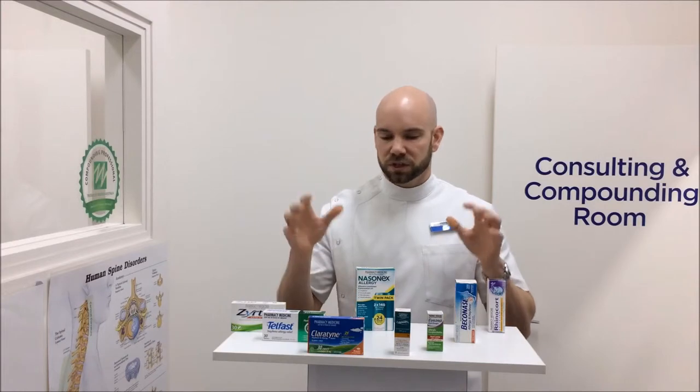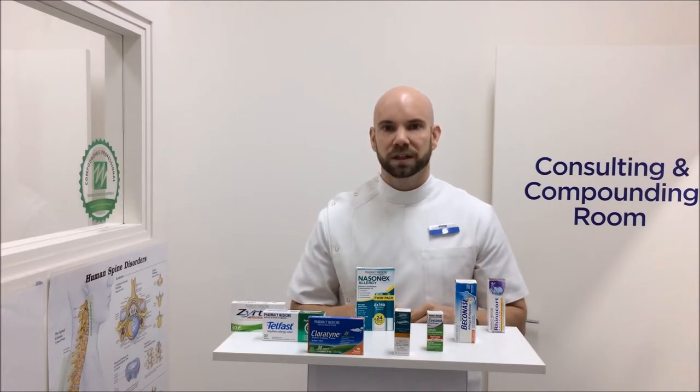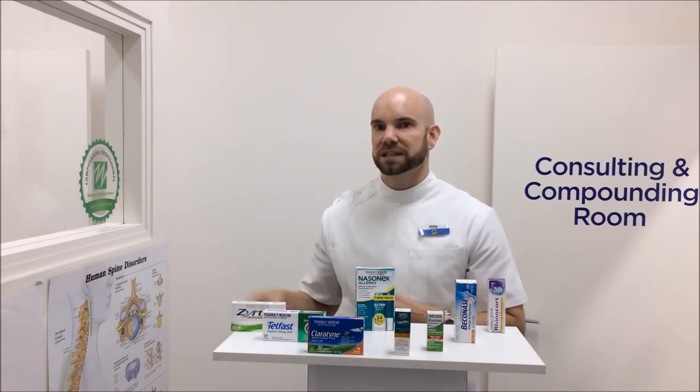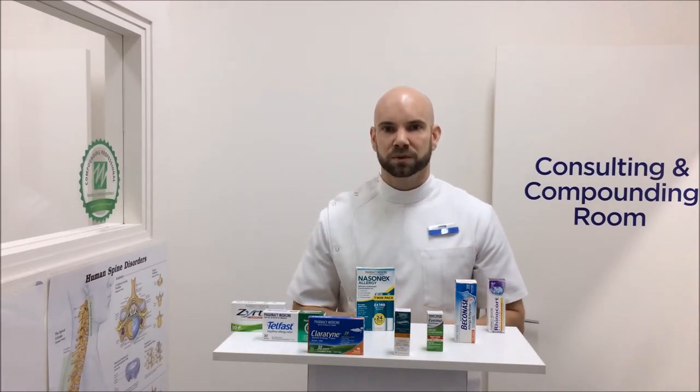Obviously pop down to your local pharmacy — they should be able to help you sort out something for your allergies. If none of these have worked for you before or they seem to be getting used to, the doctor has a couple of tricks up their sleeve that they may be able to prescribe for you as well.